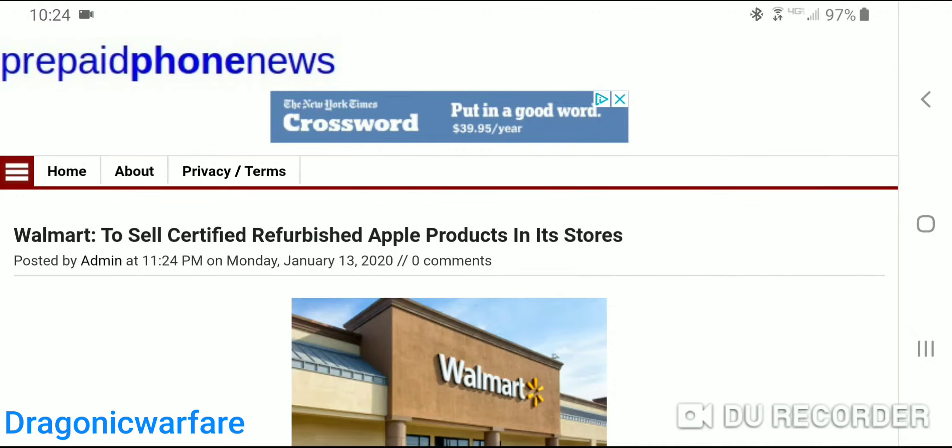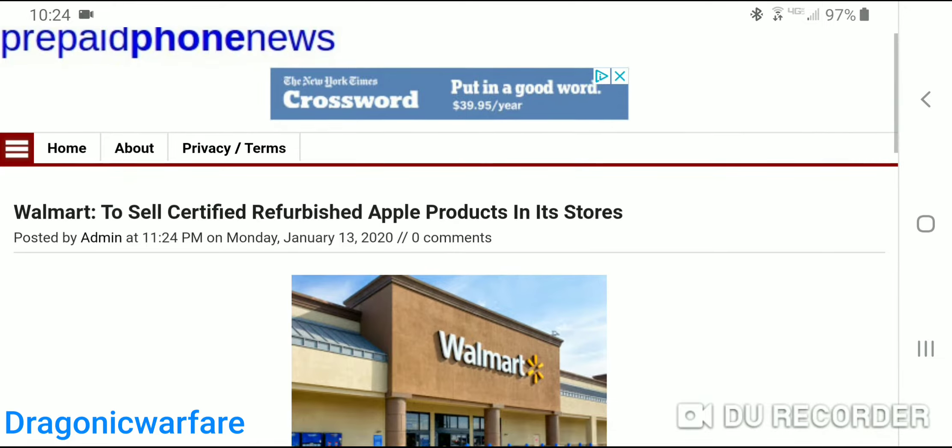Hey guys, I'm back to another quick phone video. In today's video, we are going to be talking about some great news that's going to save you guys a lot of money. The main focus of this channel is to save you money on either prepaid or just overall technology, brought to you by prepaidphonenews.com. Check them out — very good website.